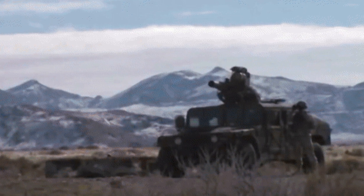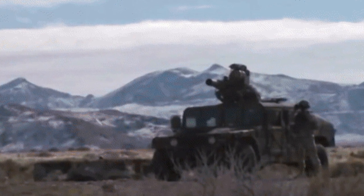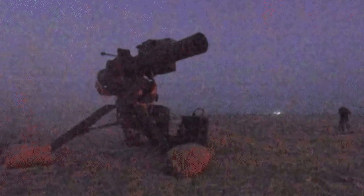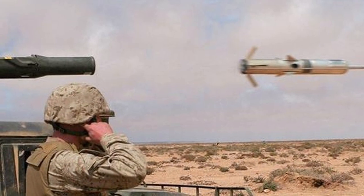Since its inception, the TOW missile has rapidly replaced obsolete anti-tank missile weapons and recoilless rifles in US Army service. To date, TOW has undergone many upgrade programs with versions far superior to the original models. The engine function was improved, as was the guidance, and the warhead was enlarged for greater armor penetration effect.